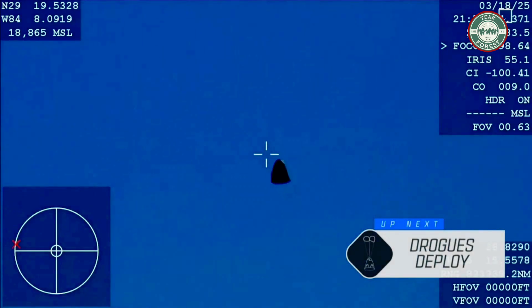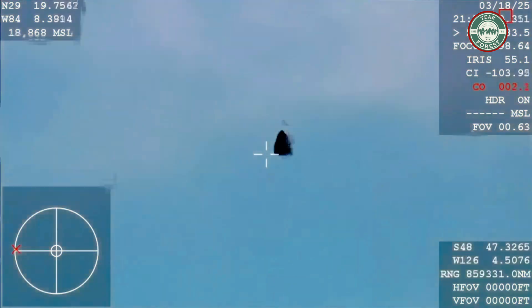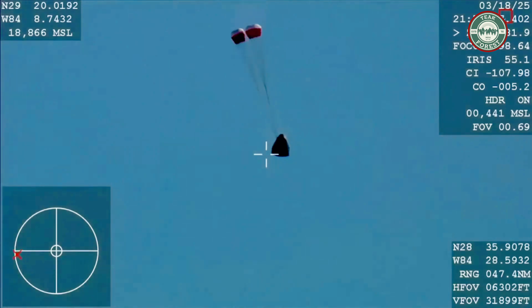We should see it any second down there. You are getting a great view of the crew inside Dragon Freedom as it returns back to Earth. We are awaiting the drogue deploys. This view coming from the WB-57 high-altitude plane — and there you see it on your screen: drogue deployment.